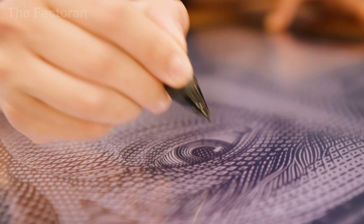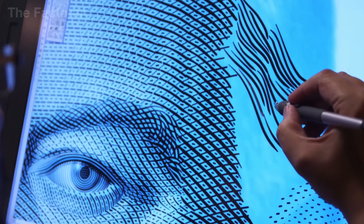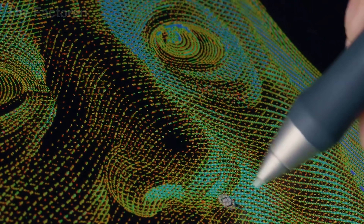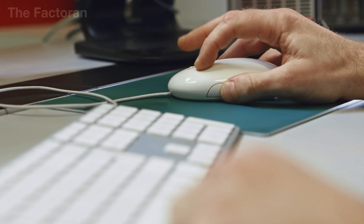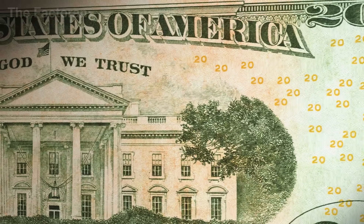From the initial sketch, the team moves on to creating high-resolution laser engravings in preparation for the printing techniques that follow. More importantly, they carefully plan the arrangement of the security layers, so that even when millions of identical bills are printed, each one can still be verified through multiple methods — physical, optical, and sensor-based.